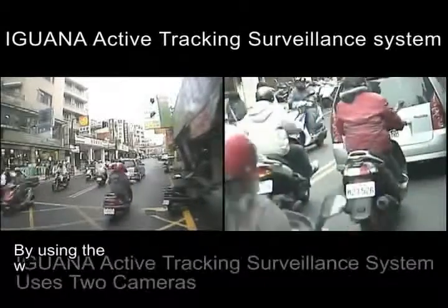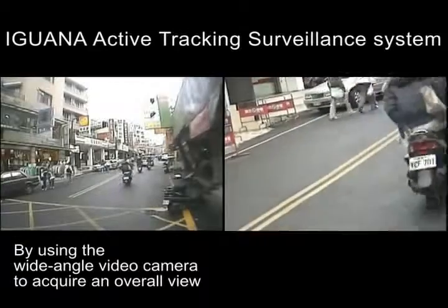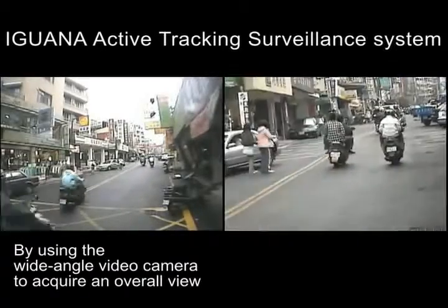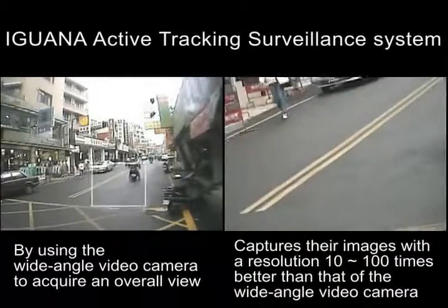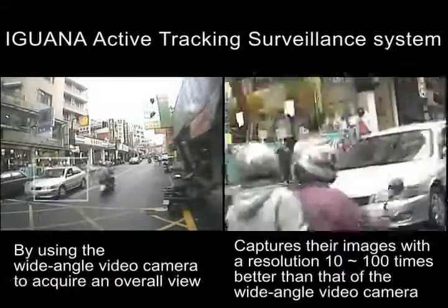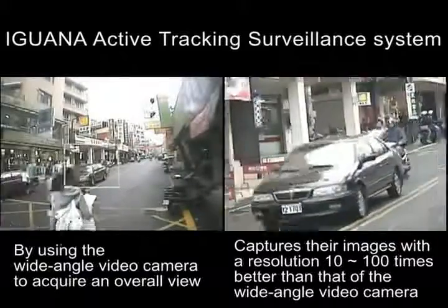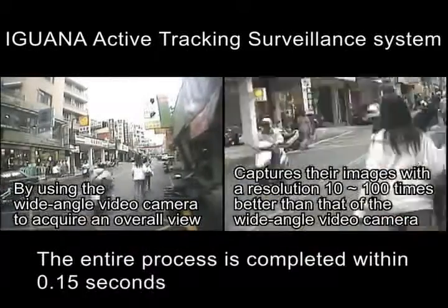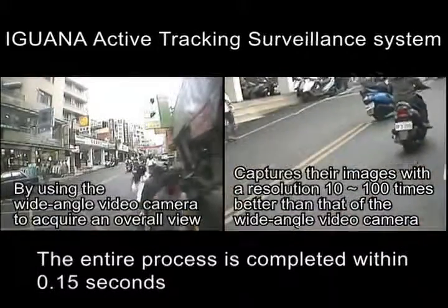Using a wide-angle lens camera, the system first captures images in a broad area. Then targets are identified and located using image processing techniques. Finally, the second camera with the telescopic lens is driven to take images of targets with 10 to 100 times better resolution than the wide-angle camera. The whole process is completed and repeated in less than 0.15 seconds.